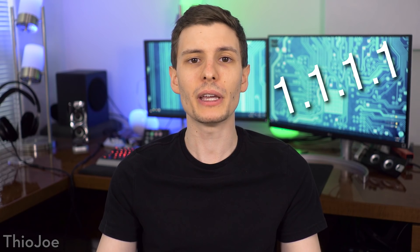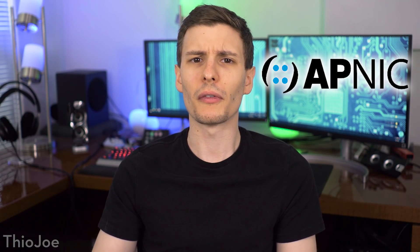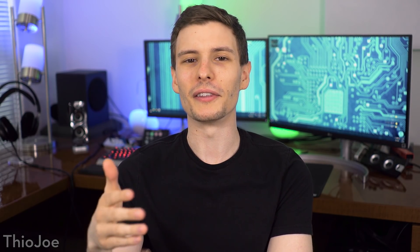Now back to this IP address — it kind of sounds fake, right? I mean 1.1.1.1, but it actually is a completely valid IP address. For now it's been held by a company called Apnic, which is basically a registry, specifically in the Asian territories. They have a lot of IP addresses that they control, and this happens to be one of them. The problem with this IP address is that up until now, it's basically been useless, because it almost seems like a fake IP address.